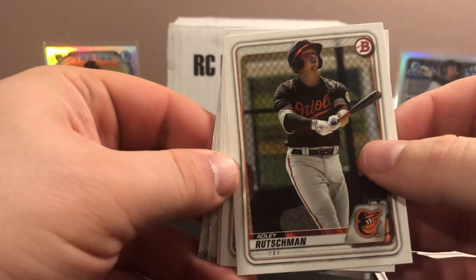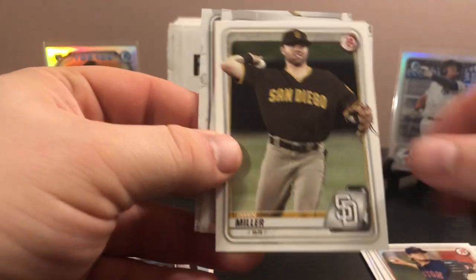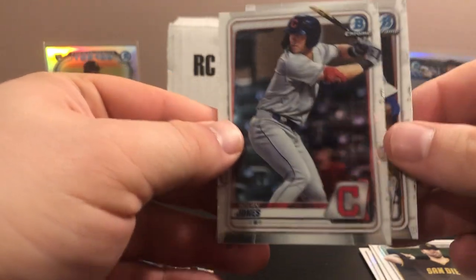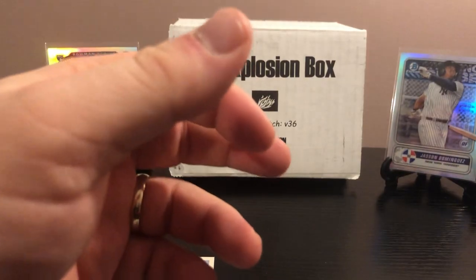Let's see if we can get Witt, Volpe, or Adley out of the second Bowman pack. Tanner Houck, Josiah Gray, and a Nolan Jones. So we got the nice Jasson Dominguez insert there but not as a first. Now let's get into the Stadium Club Chrome.